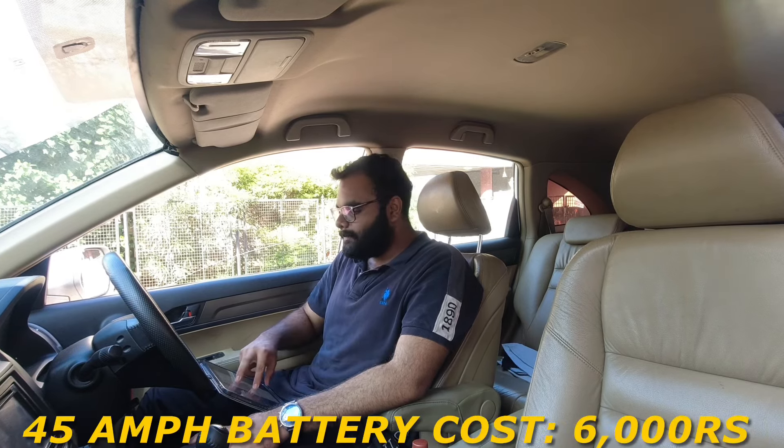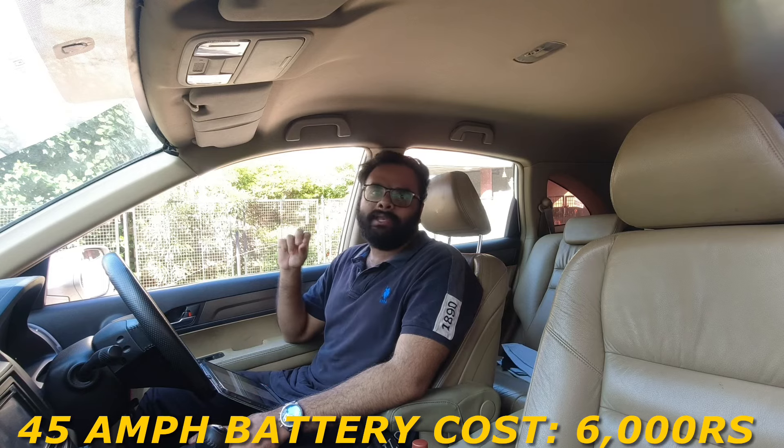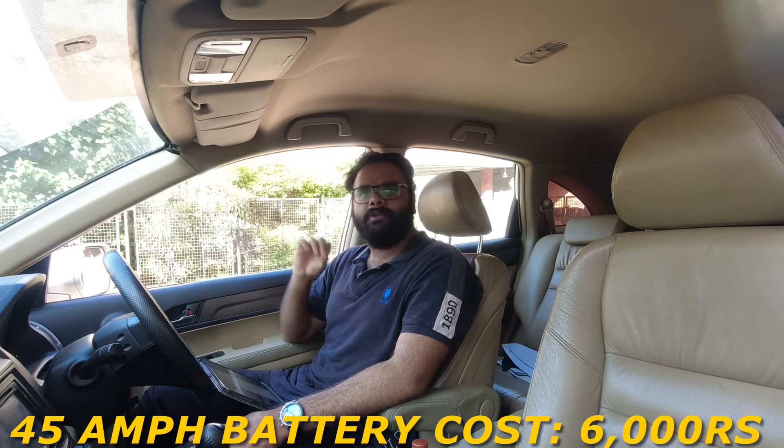Lastly, coming to the battery — it is a 45 Ampere battery. An Exide 45 Amp battery will cost you around 6,000 Rs.